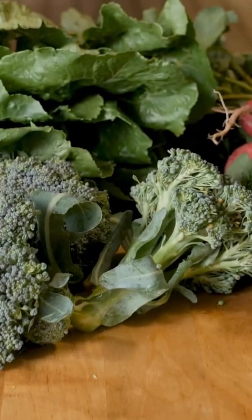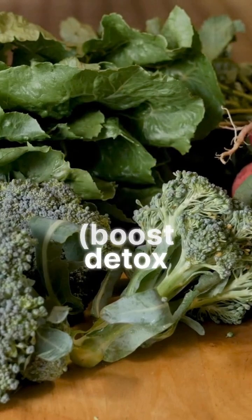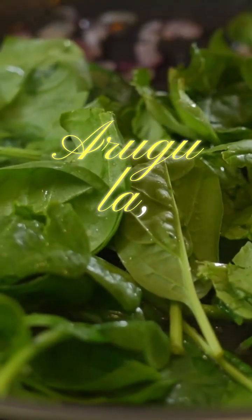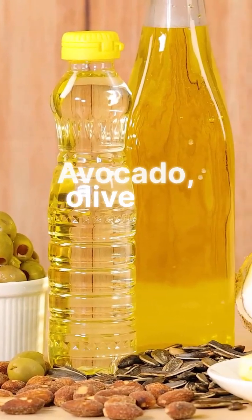Eat more of: cruciferous vegetables like broccoli, Brussels sprouts, and kale, which boost detox enzymes. Bitter greens such as arugula and dandelion greens stimulate bile flow. Healthy fats — avocado, olive oil, and nuts — reduce inflammation.